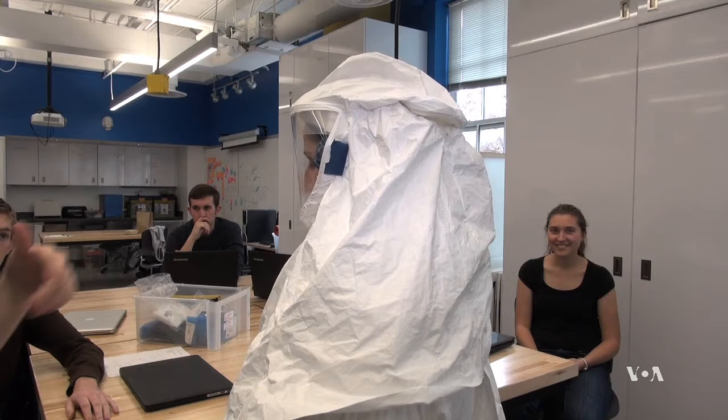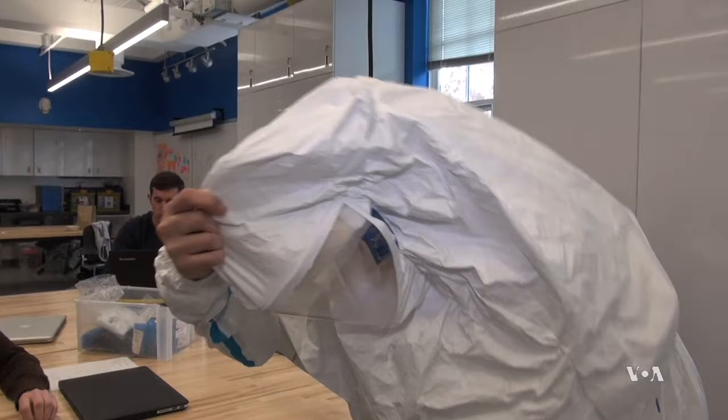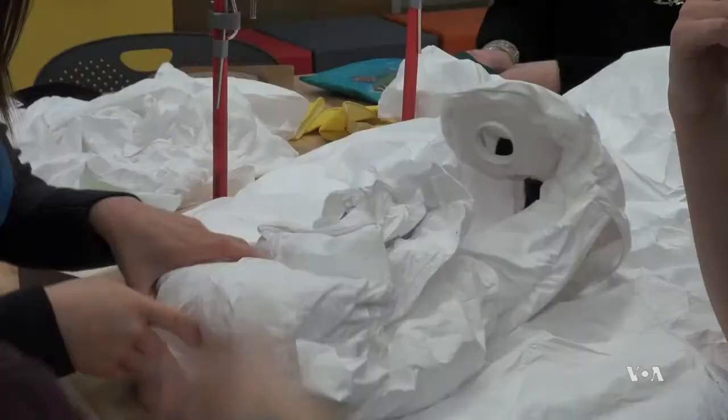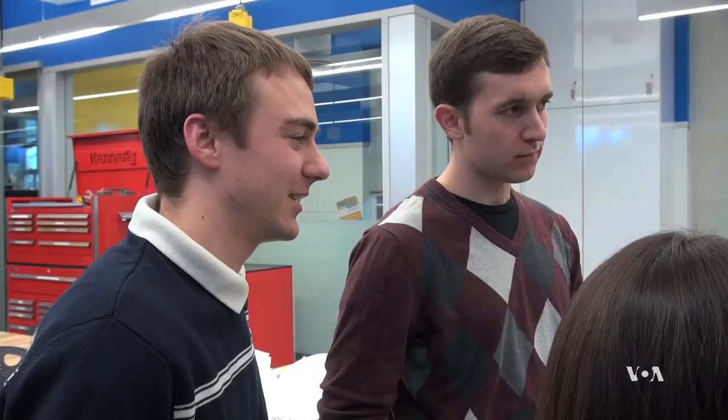Vents have been installed in the sides of the mask. This is just a prototype. Bioengineering student Erin Reesfield is excited to be on the volunteer team. Their program already has a global health aspect, and many of them are passionate about helping the developing world. The Hopkins team's goal is ambitious: to create a new, low-cost Ebola suit in a matter of months, not years.